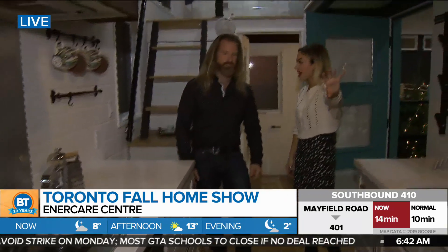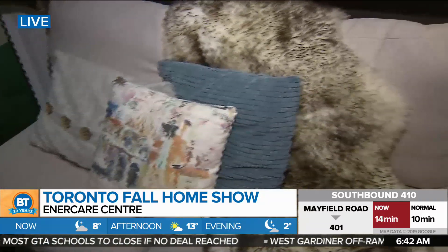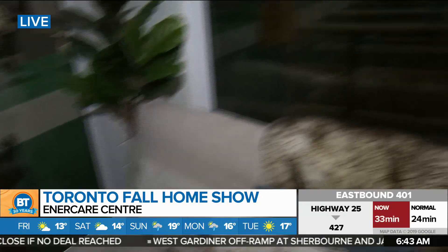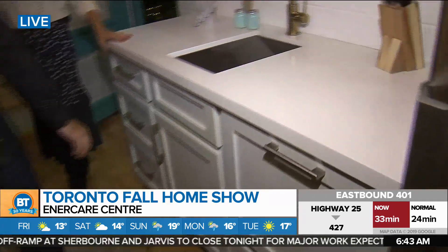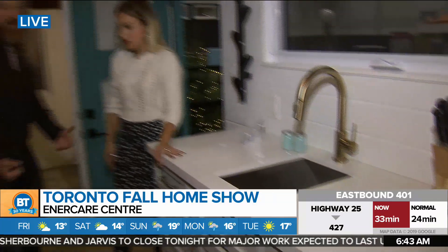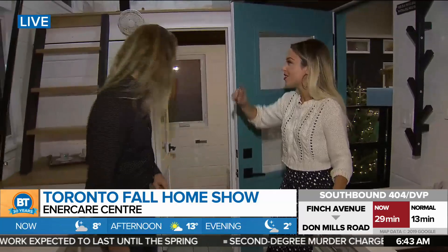We've got a living room slash dining room, and you could set that up differently with a table if you wanted more of a dining room. We've got the galley kitchen with everything you need including a dishwasher, and tons of storage. We wanted to show how we could do it better — because living small doesn't mean you can't live in luxury.